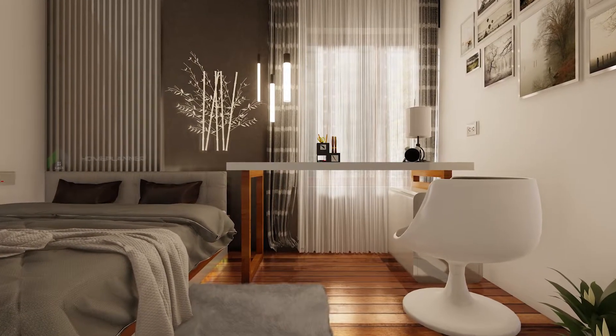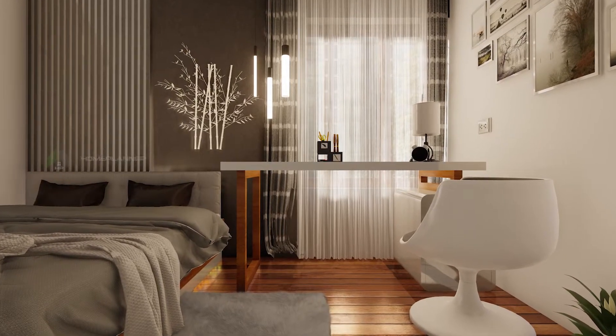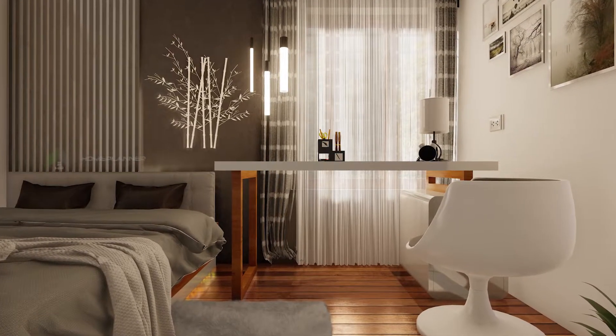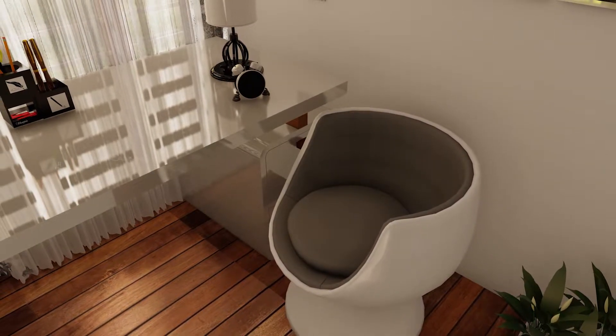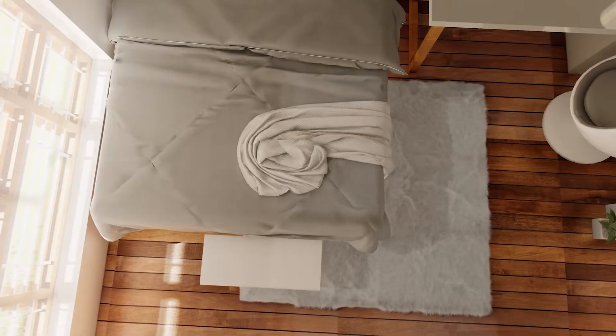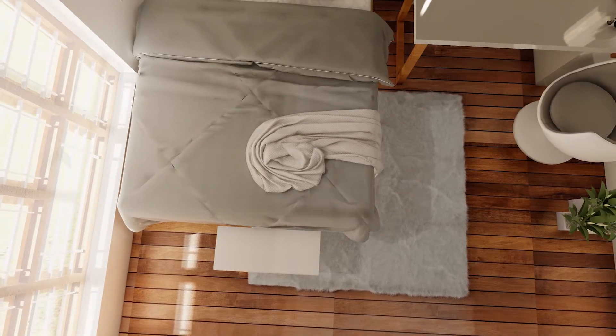This is the first bedroom: stucco finish headboard wall, wooden paneling work, queen size bed inside, a study table, and also a tulip chair. This is a vitrified wooden floor tile.